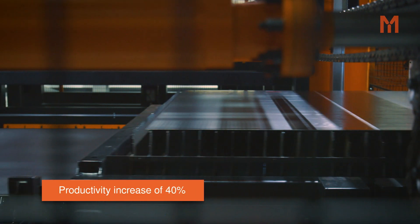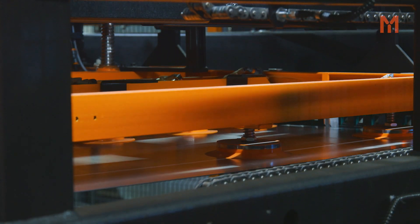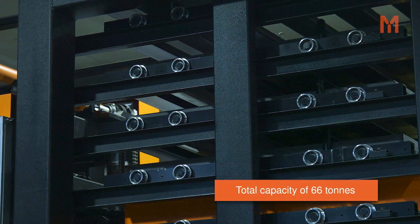We've increased our productivity by 40%, which means now we can increase our internal material storage to a total capacity of 66 tonne.